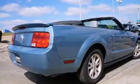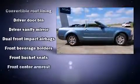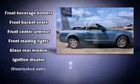Top features include remote keyless entry, one-touch window functionality, a tachometer, a power convertible roof, and cruise control.